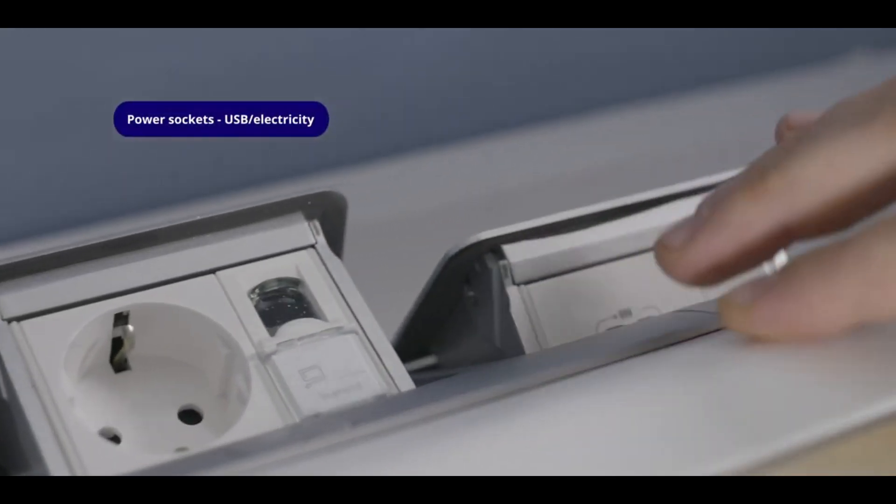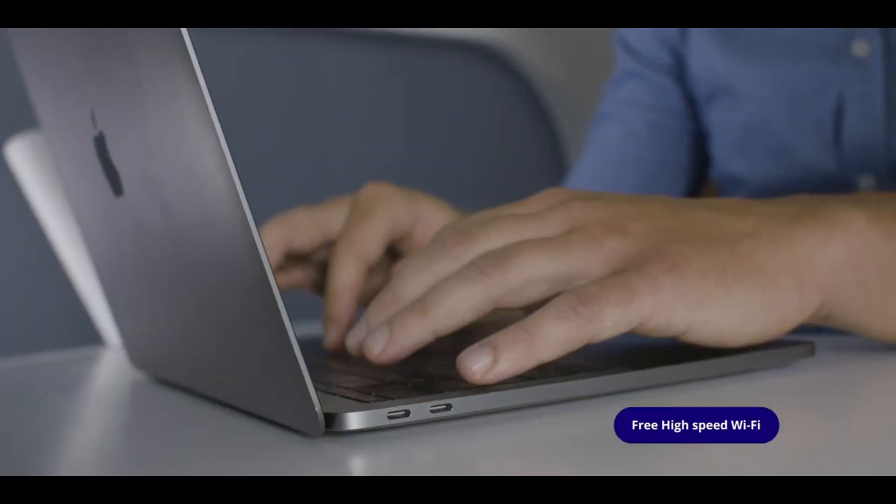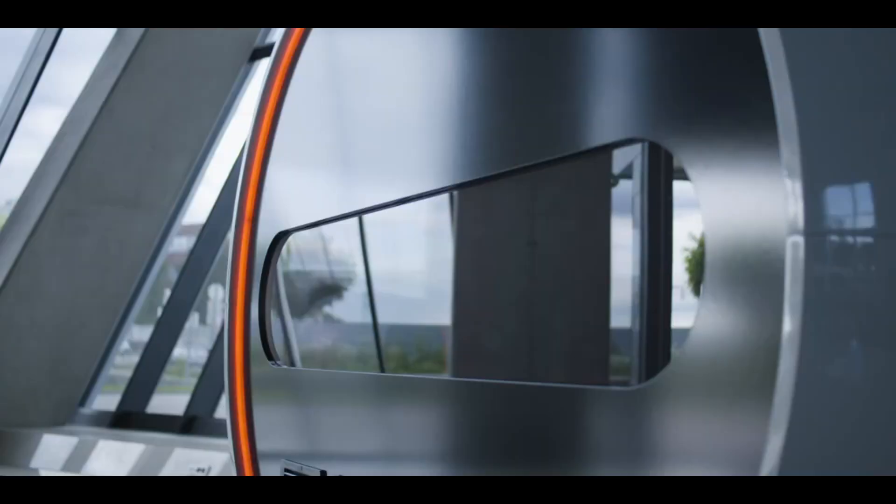While exact pricing information is not available, the ArPod is marketed as a high-end feature for public areas due to its creative design and revolutionary functionality. Those interested can get in touch with the provider directly for definitive price quotes.